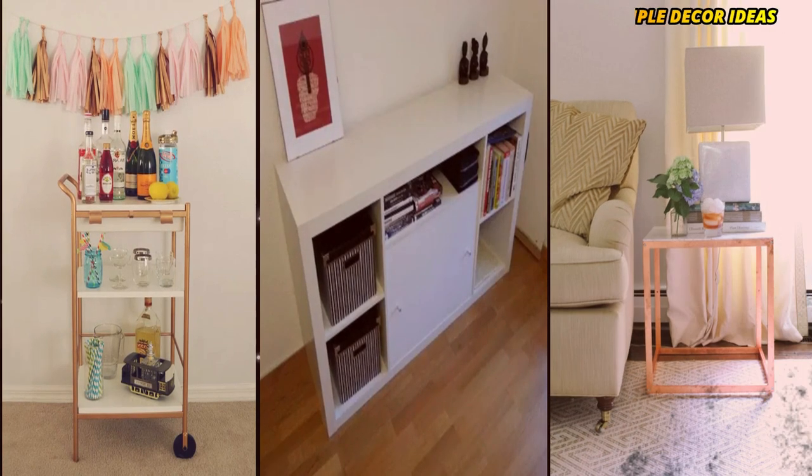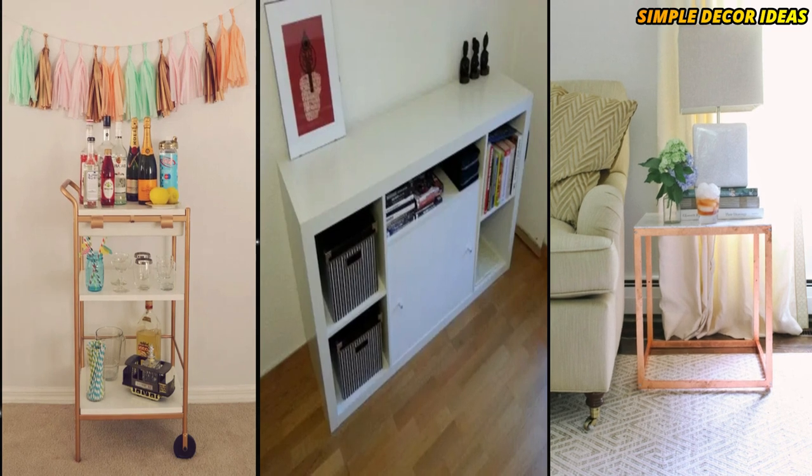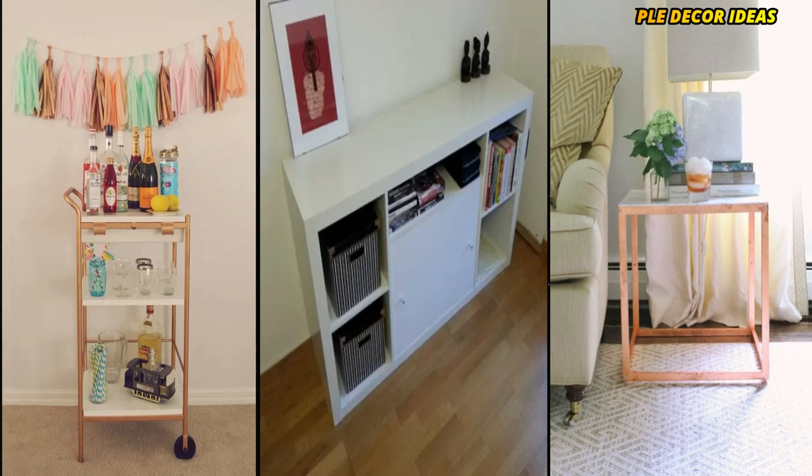8. Side Table. This hack transformed IKEA's $30 PS 2012 side table into a classy looking statement. I really like the idea of this project and will probably try it later.